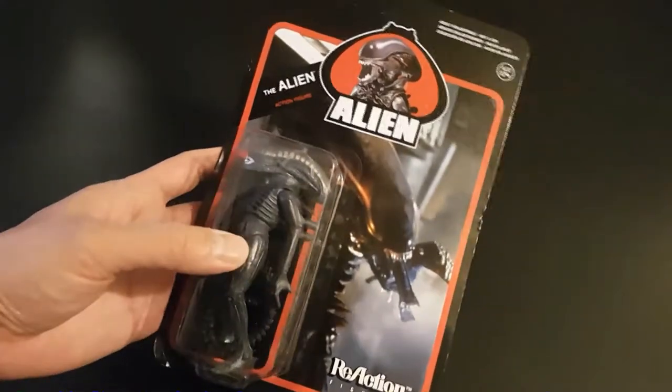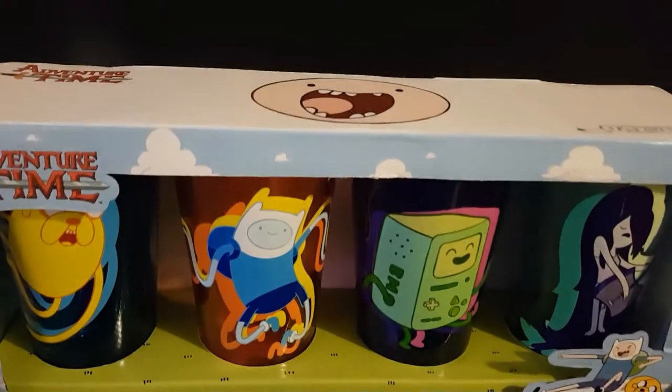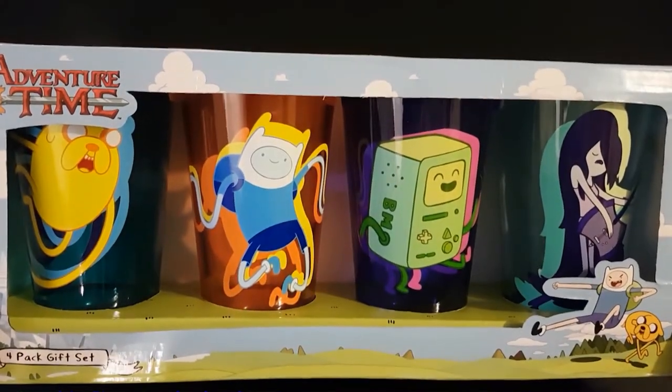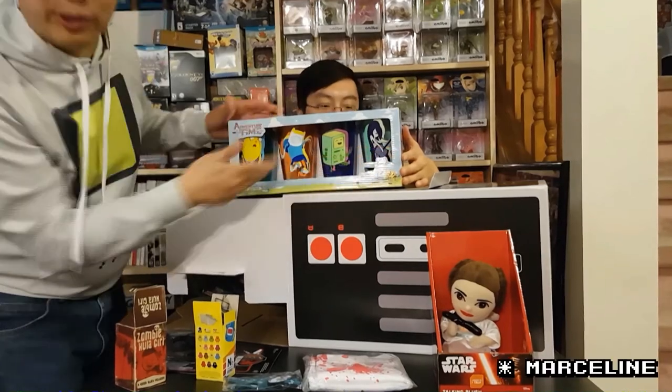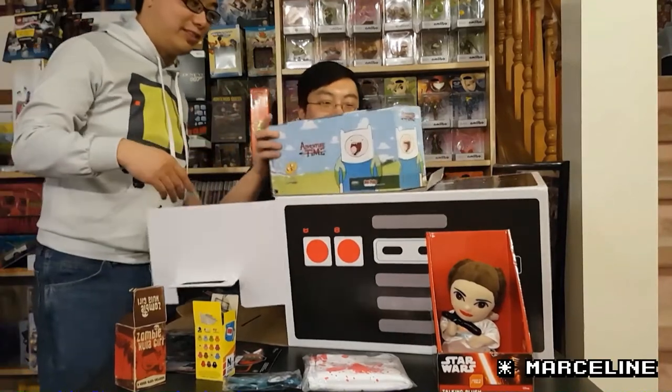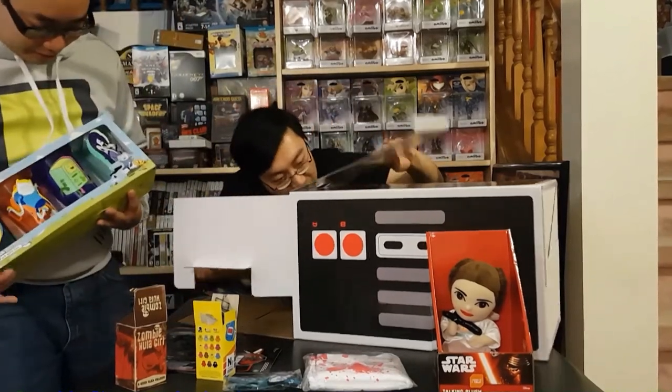There are a couple of big things here. We've got Adventure Time glasses — Jake and Finn, and there's BMO and Princess Bubblegum on the back. There's some image on the back there. These are pint glasses — probably pretty good value.